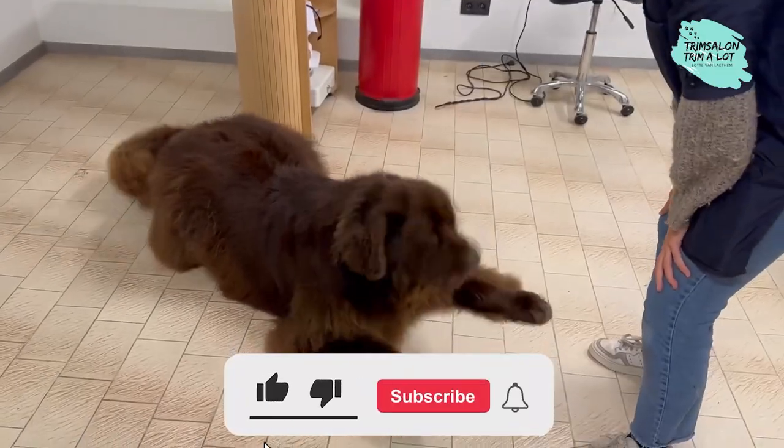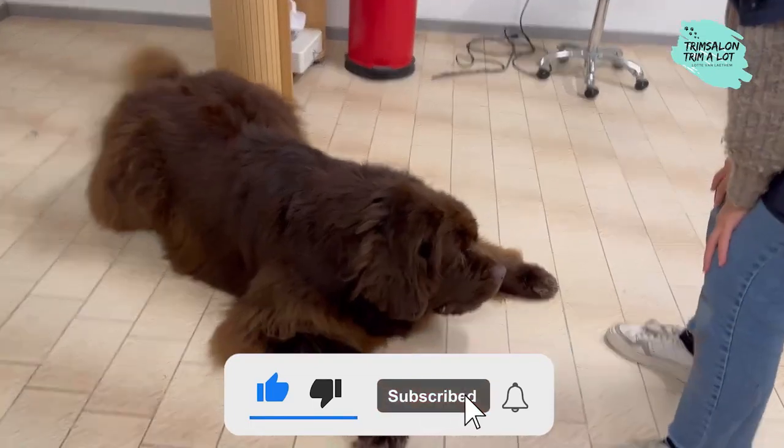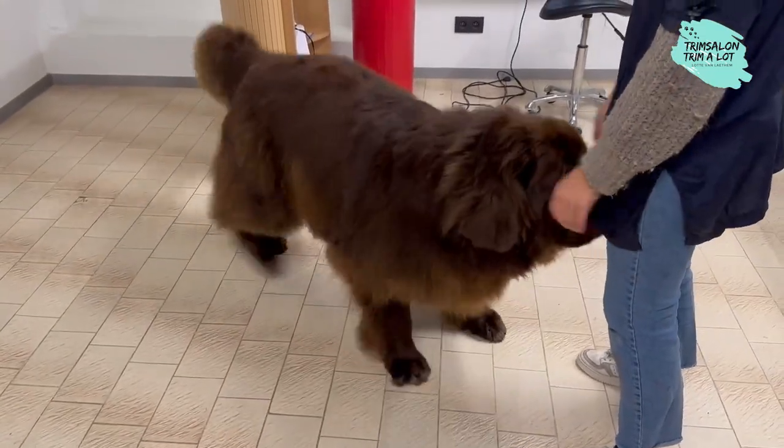If you liked this video, you can support our channel by liking and subscribing. Thanks for watching and I hope you enjoyed Staff.